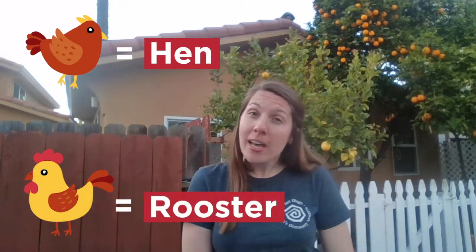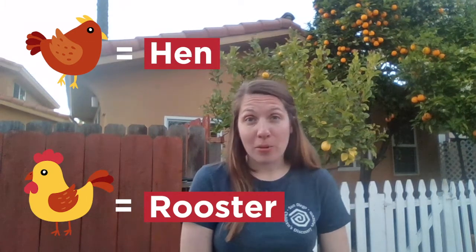Male chickens are called roosters. You can tell a female chicken from a male chicken in a couple different ways, but one of them is because a male chicken, a rooster, has a comb.